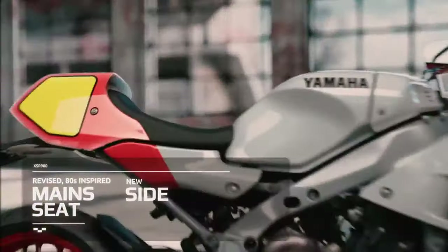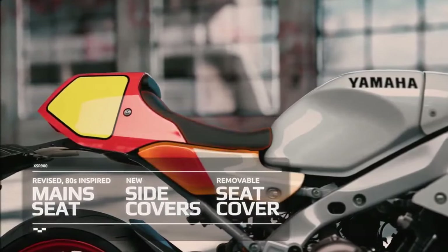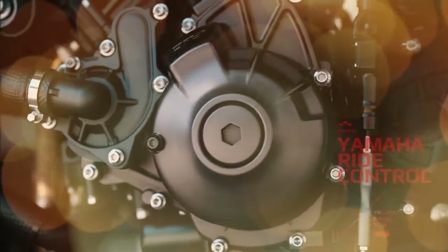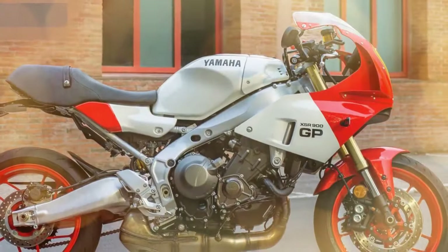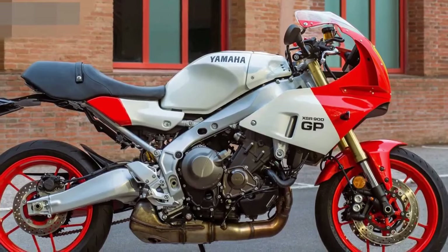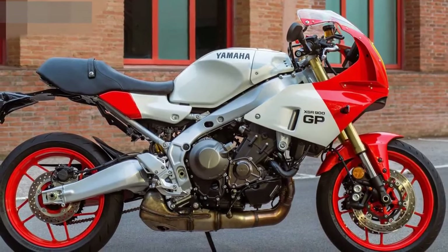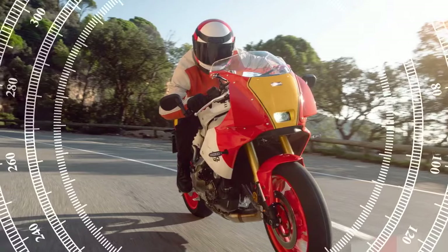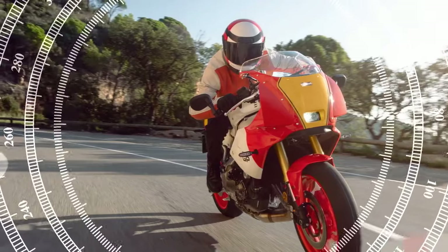Although this might seem complicated, it's surprisingly intuitive. I typically chose Sport or Street mode and disabled the LIF wheelie control for obvious reasons — and because Eddie and Wayne never had those features. Interestingly, when you disable wheelie control, it remains off in all riding modes including Rain, and stays off even after restarting the bike.